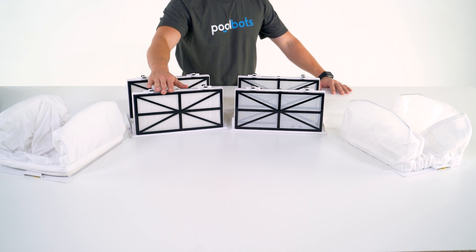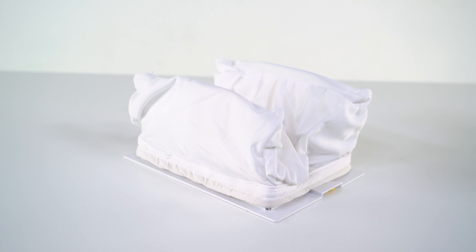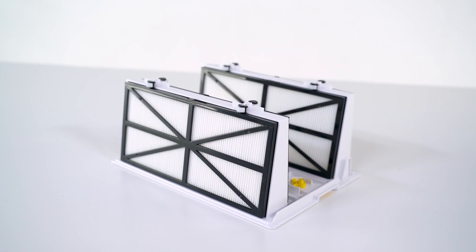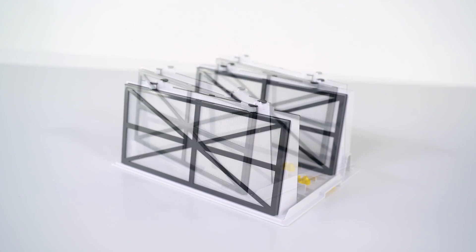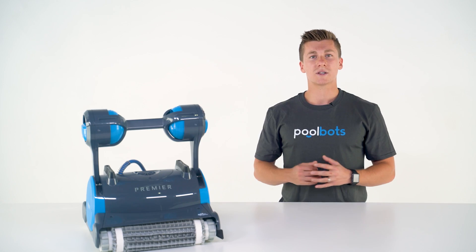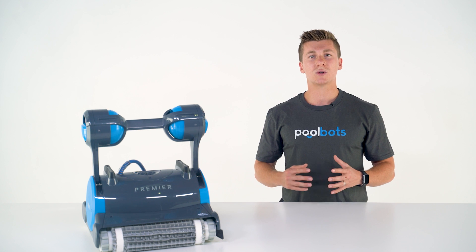That means you never have to compromise with your pool cleaning. If you have large debris like leaves, use the debris bag or a disposable debris bag. If you need a deep clean for algae, biofilm, and dirt, use the micro filter. And there's a standard filter for regular cleanings. Between the Premier's powerful waterline cleaning and customizable filtration, it's almost too hard to beat.